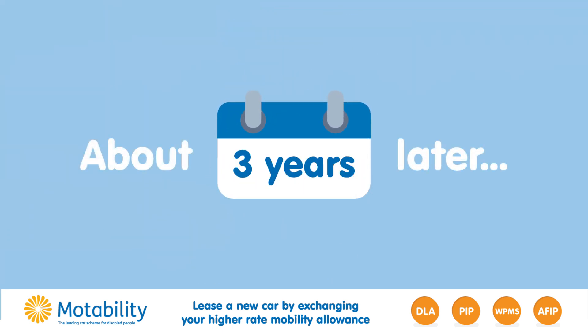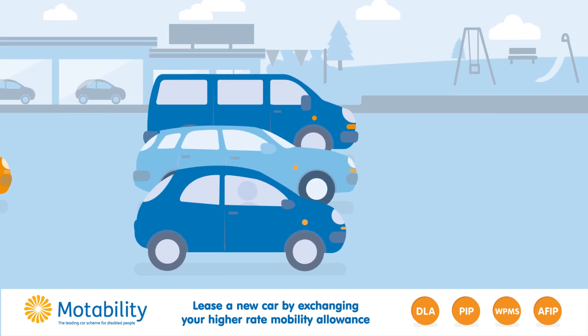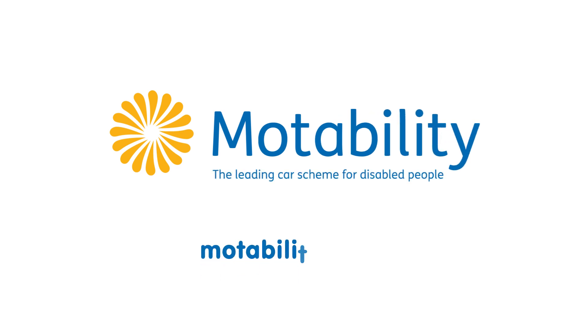At the end of the lease, you just hand your car back and pick a new car for your next lease. And that's it. The Motability scheme: Simple. Affordable. Reliable. Get started at Motability.co.uk.